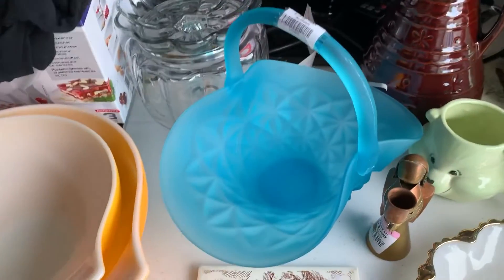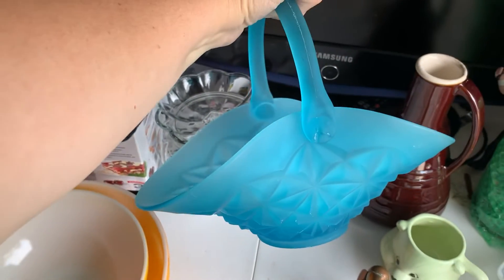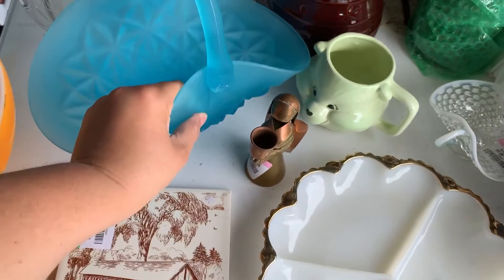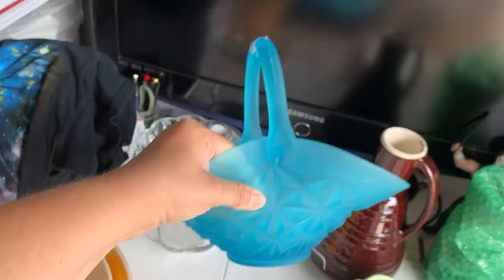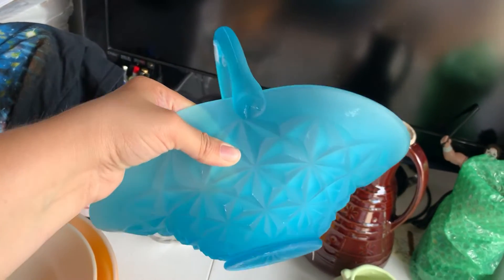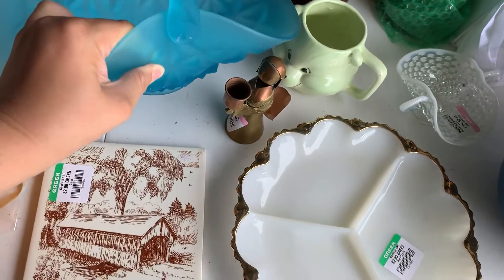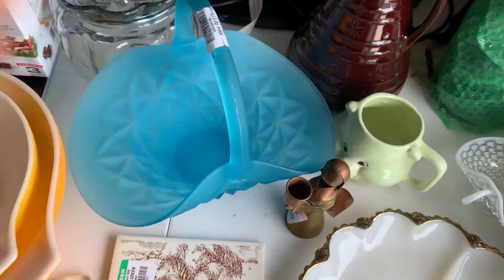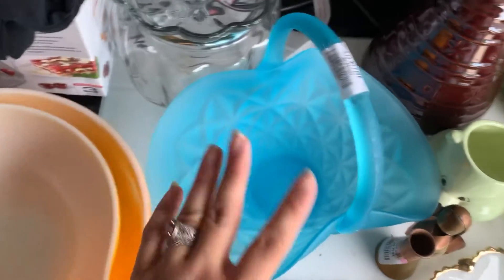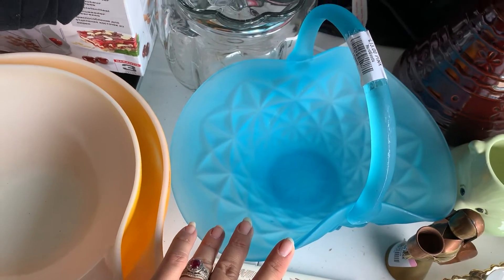So first we have this really nice — I believe Indiana glass — turquoise basket. I'm gonna put that down because you really shouldn't hold them by the handles. So it's got some scuffing I'm gonna try to clean up, but I did get that half off. Goodwill was asking $13, which was way too much, but for $6.50 I liked it. I think that'll probably be, depending on how well I can get the scuffs out, probably between $30 and $40.